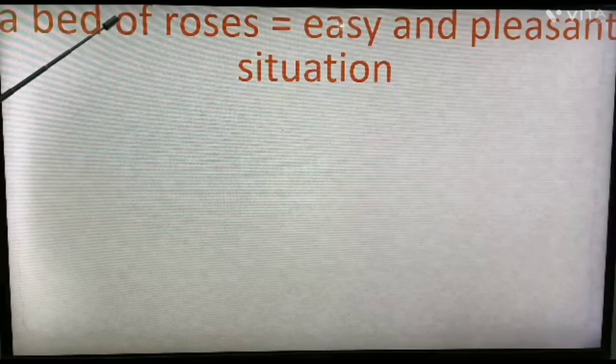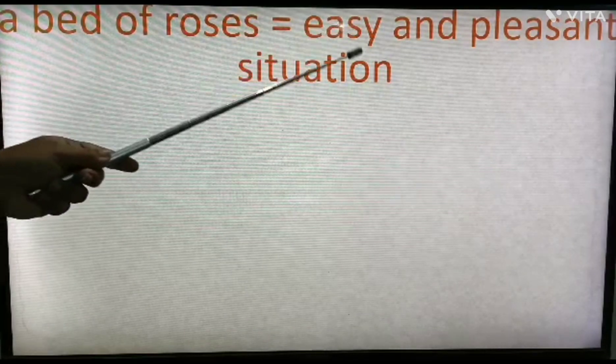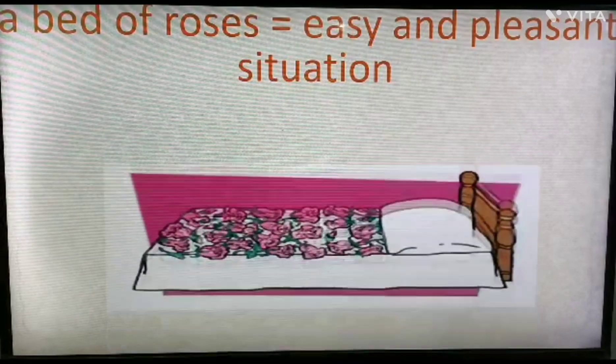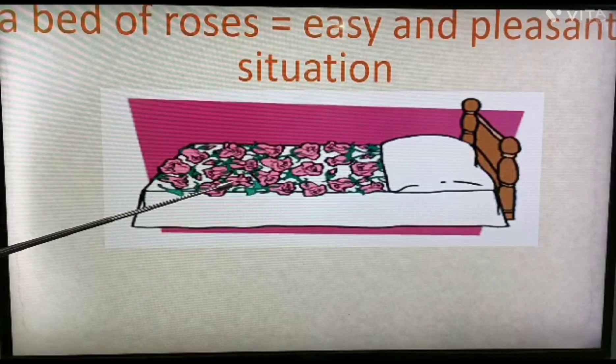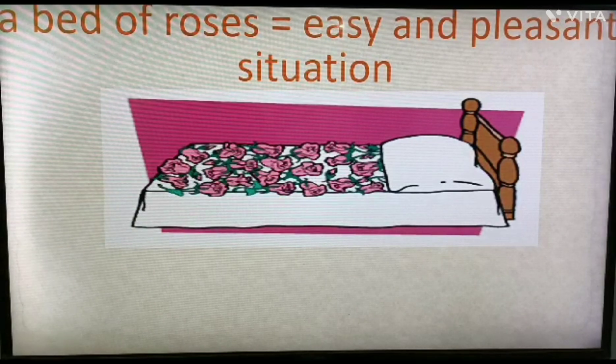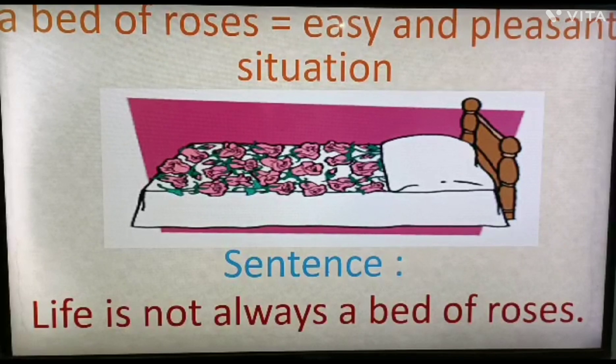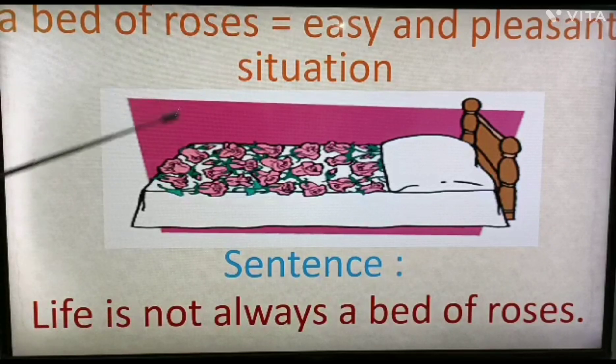First: 'a bed of roses'. It means an easy and pleasant situation. You can see the picture of a bed full of roses. The example sentence is: 'Life is not always a bed of roses,' meaning there are many ups and downs in everyone's life. Life is not always easy and pleasant. This is how you can use the idiom 'a bed of roses'.